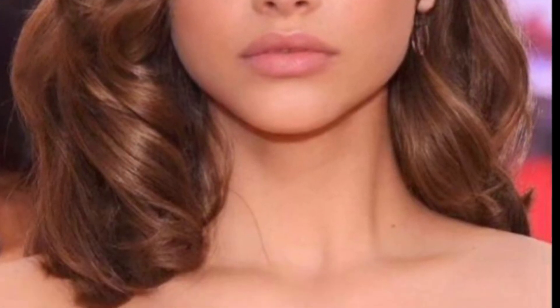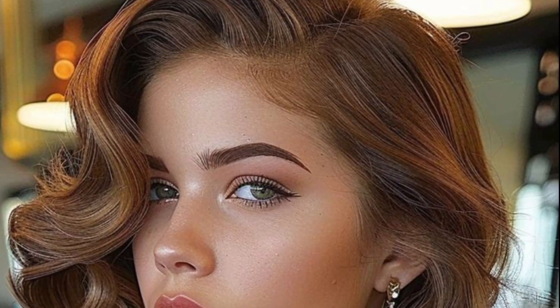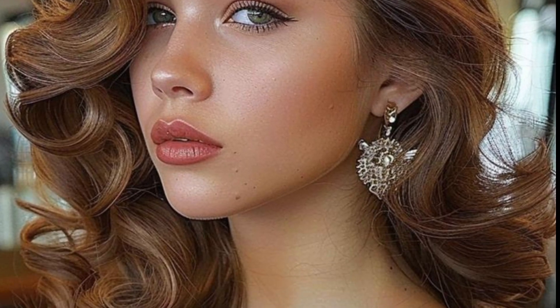You can use these hairstyles for any occasion, like birthday parties, wedding parties, kitty parties, and other gatherings. If you love these ideas, you can download this video or take a screenshot of whichever style you like.